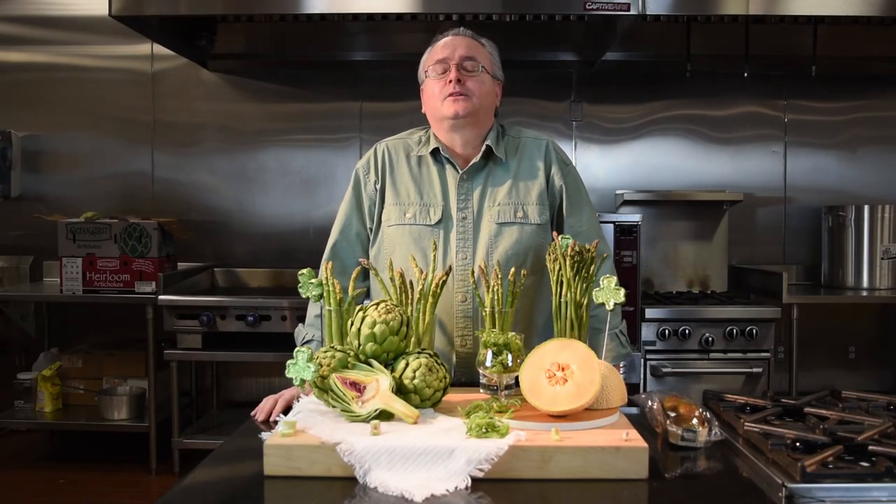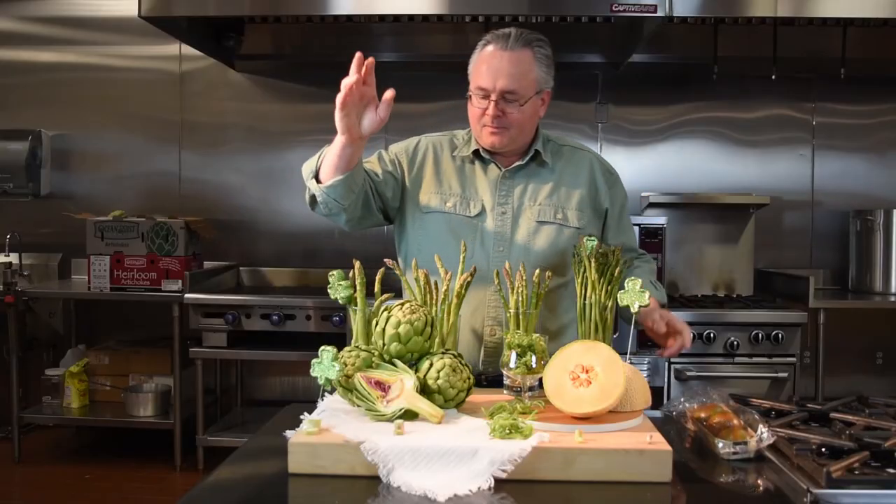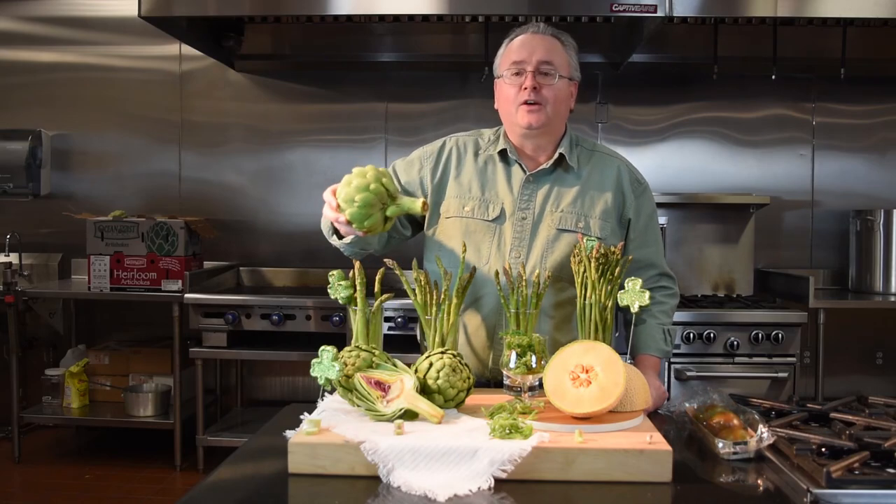A wonderful spring item that's coming down the road which I always look forward to this time of year — I look forward to it so much I can't remember what it's called! Right in from California, we got the okey-dokey artichoke.